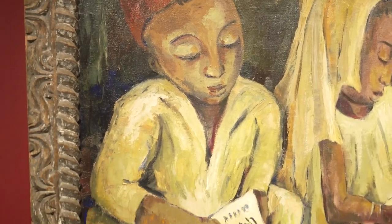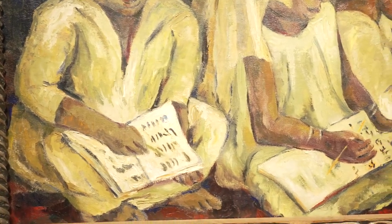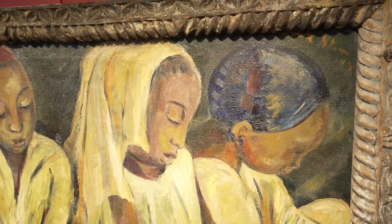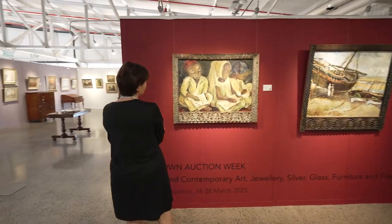Children Reading the Koran demonstrates Irma Stern's ability to capture the essence of a moment. It provides a rare glimpse into an erased period in Zanzibar's history, and it's a prime example of why Stern continues to inspire and captivate art lovers worldwide.